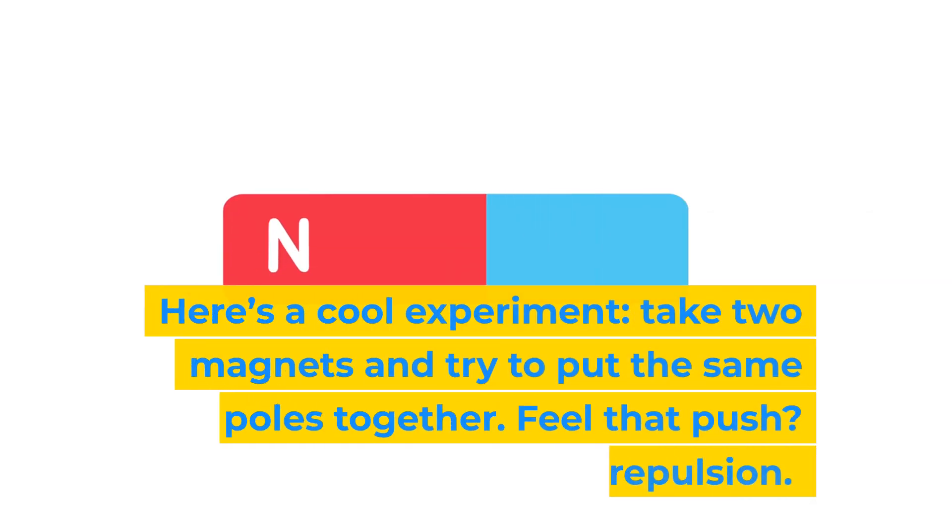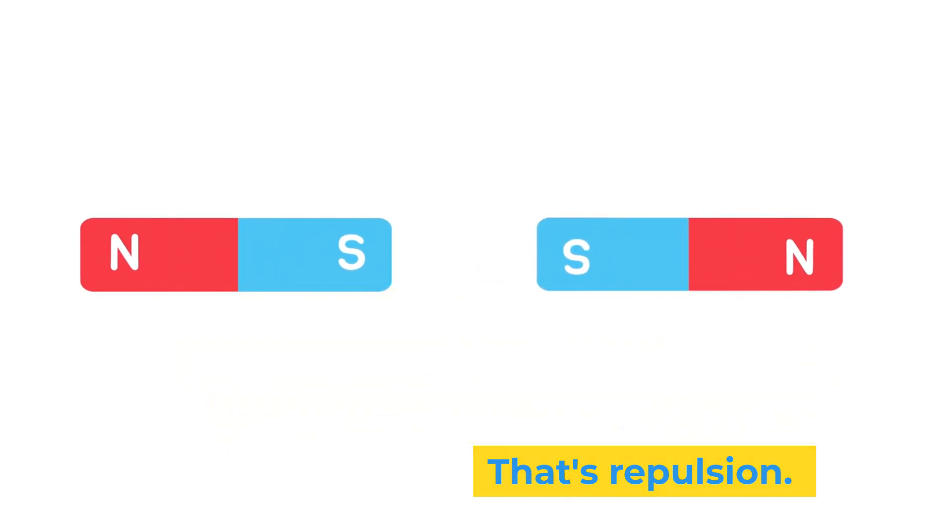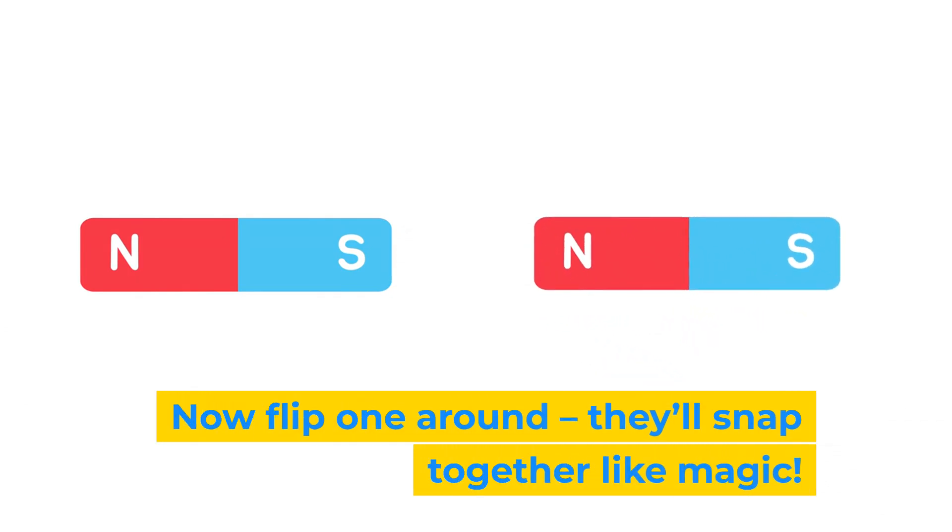Here's a cool experiment. Take two magnets and try to put the same poles together. Feel that push? That's repulsion. Now flip one around — they'll snap together like magic.